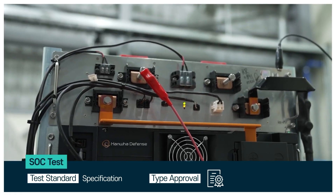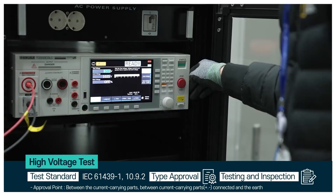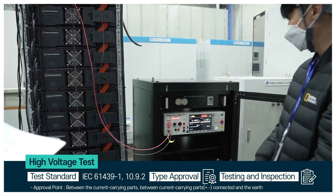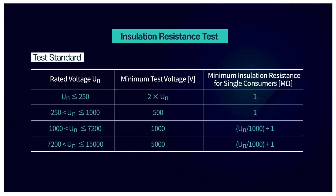The tests are conducted in accordance with the manufacturer's specifications. Before the test, high voltage is applied between the current carrying parts and between the current carrying parts connected to earth for a high voltage test. Insulation resistance tests are also conducted before and after the high voltage test.